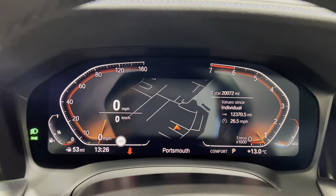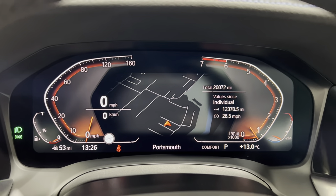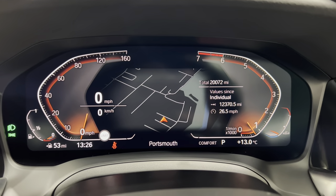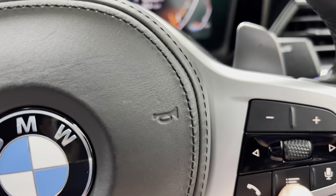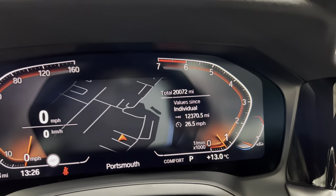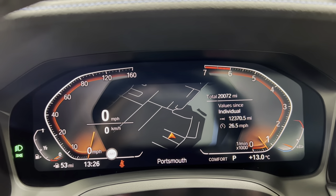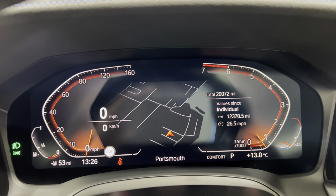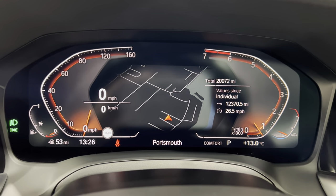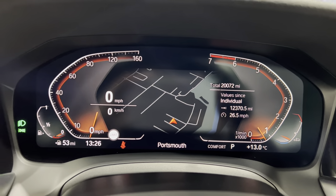We have the live cockpit down here — as you can see, we've got the map in the centre and then a window on the right. We're set to use heads-up display, so on that mode the display down here won't change because it's using the heads-up display.